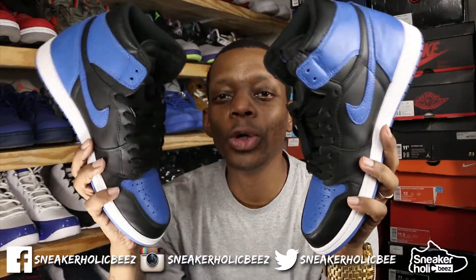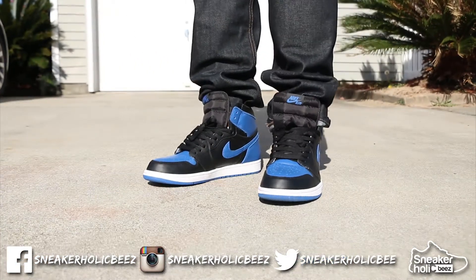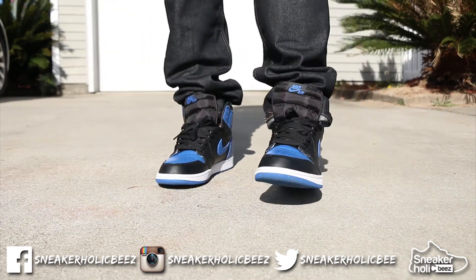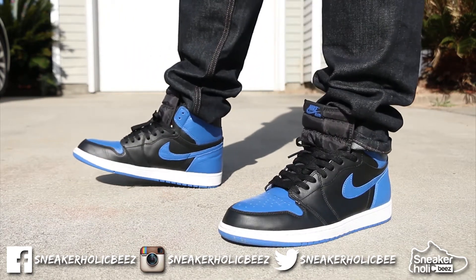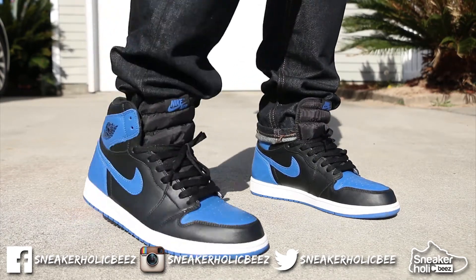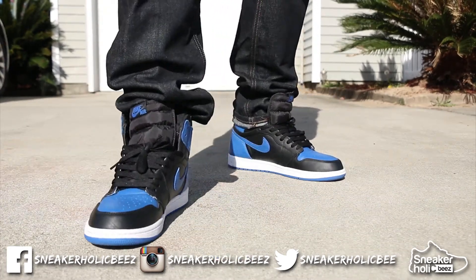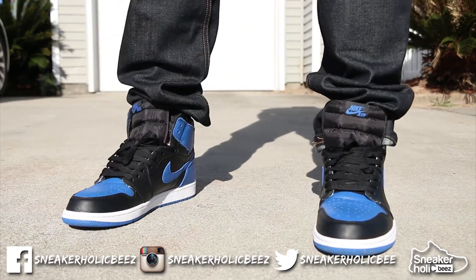Number 2 — the Royal 1s. I got these off of a restock. I struck out on these twice, I think. And then our Finish Line at the time was doing remodeling, and when they opened up, they had all these sneakers they didn't have a chance to sell. They had the Royal 1s, they had the Civet Bullets — there was a bunch of stuff in there that people went crazy over. But I got lucky and got these at Finish Line.